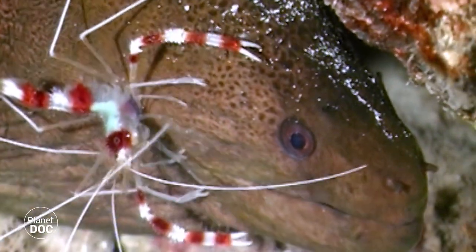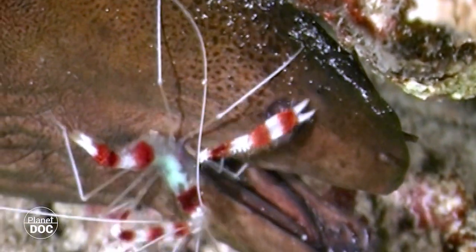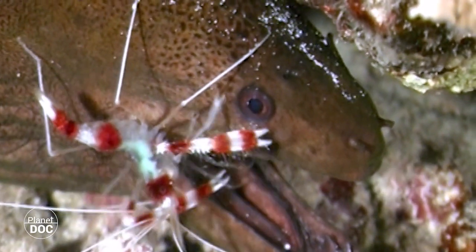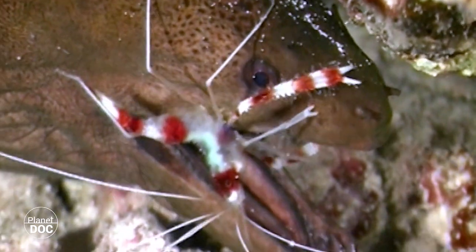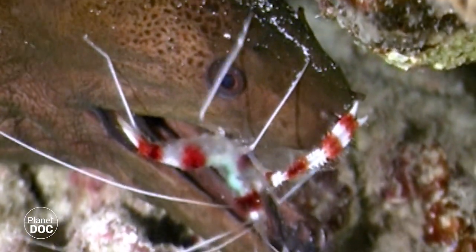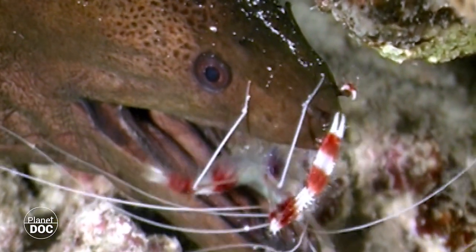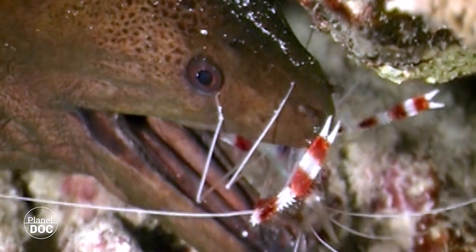What led that first prawn to venture inside the mouth of a prawn-eating moray? The red and white colours of the arthropod identified it as a member of the maintenance team — something like the Red Cross of personal hygiene — and therefore it is forbidden to eat it. The moray respects the pact, in exchange for having the parasites removed from inside its mouth, a place where normally nothing that goes in ever comes out.